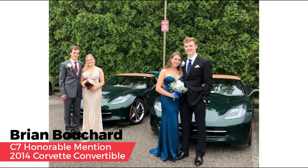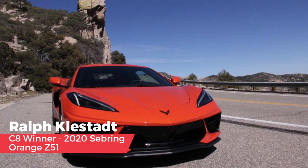Thanks to Ralph White Merchandising, an eighth generation Corvette category was added, with the winner receiving a set of Corvette stools from Ralph White. The winner is Ralph Kladstedt, who had been dreaming of a mid-engine Corvette for 43 years. Ralph took delivery at the museum on March 16th, followed by an 1,800-mile odyssey through seven states, four thunderstorms, close calls with hail in Oklahoma and tumbleweeds in New Mexico, before making it home to Tucson, Arizona.